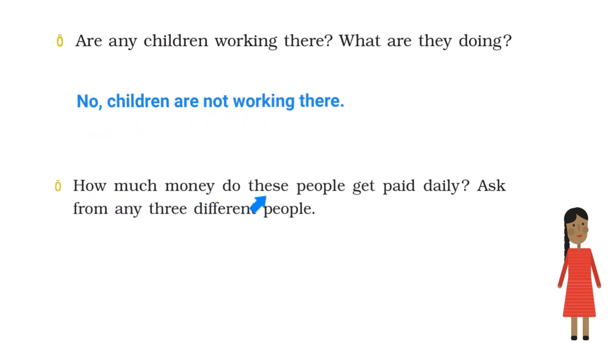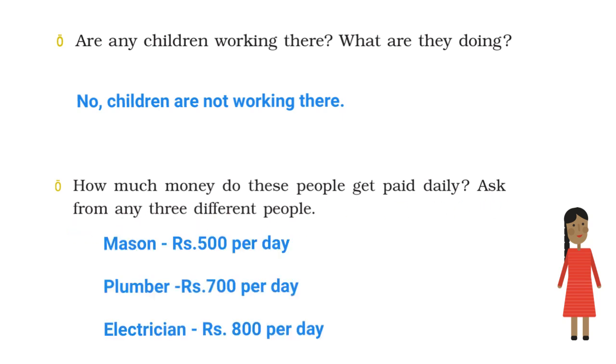How much money do these people get paid daily? Sita asked three people who work there — a mason, a plumber, and an electrician. A mason gets Rs. 500 per day, a plumber gets Rs. 700 per day, and an electrician gets Rs. 800 per day.